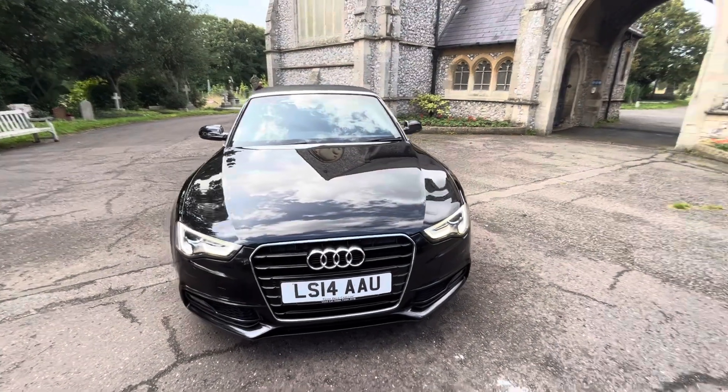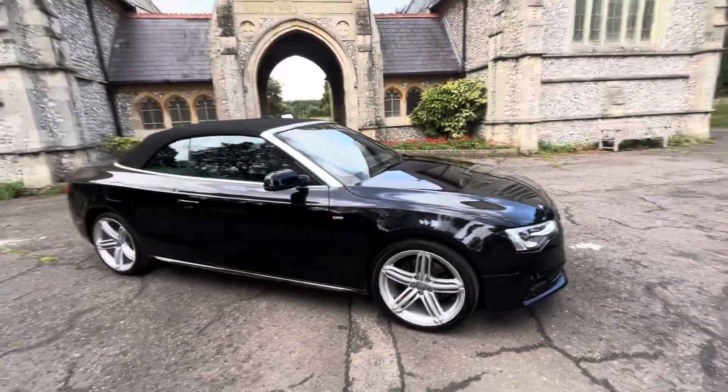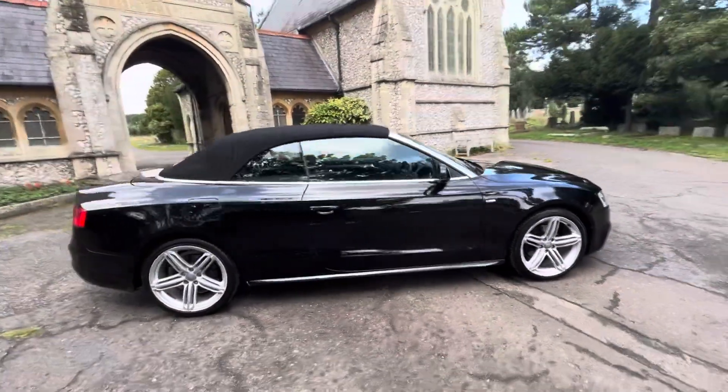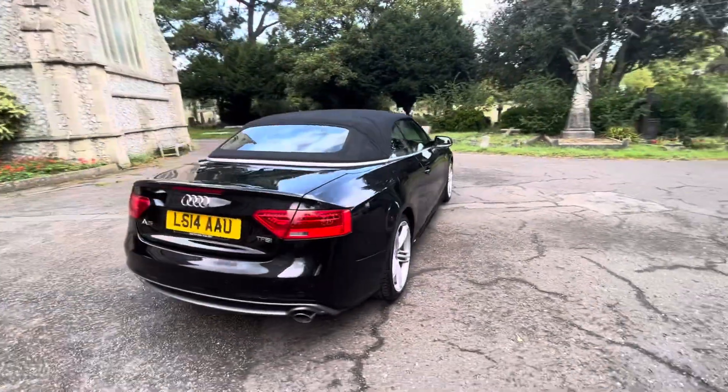Here we have a gorgeous example of a 2014 Audi A5 1.8 S-line special edition finished in black, with a black soft top and triple spoke five-star alloy wheels.